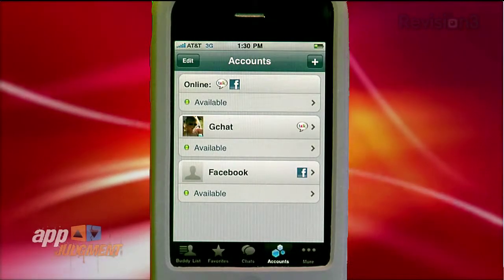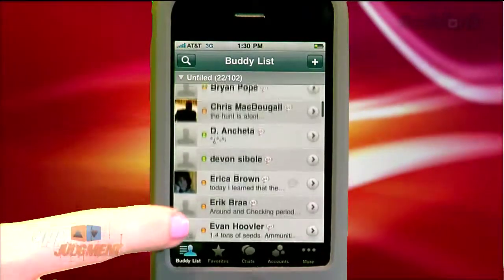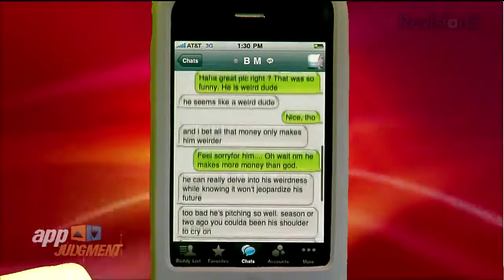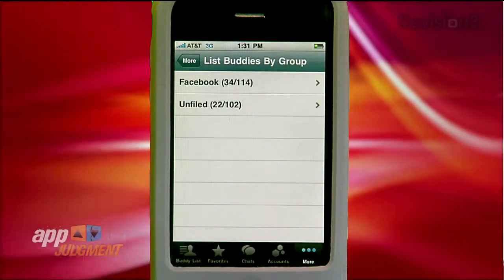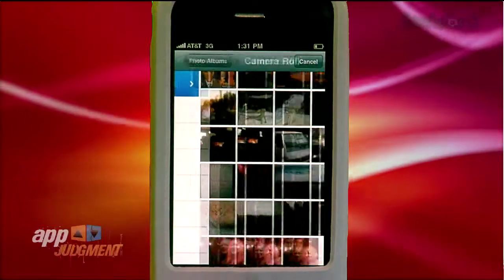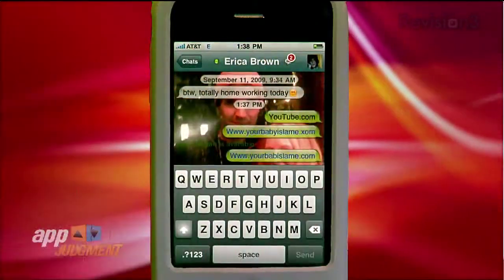Beehive — which is pronounced 'beehive' and not 'bejive' as I originally thought — gives you a very pleasing user interface that kind of mimics the native SMS feature on your iPhone, so as you're chatting, it feels like you're texting. You can also change settings to list your contacts by groups if you have them. Beehive also gives you the option of changing your wallpaper, which is kind of fun and makes you feel at home. Chats also fully support hyperlinks, and you can send videos, pics, and all kinds of media.